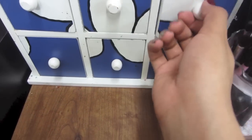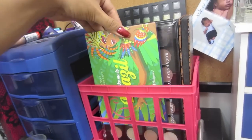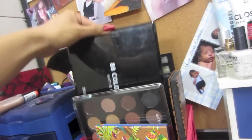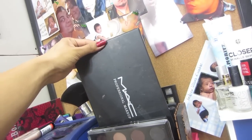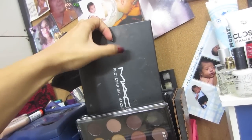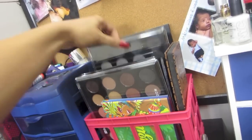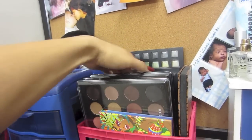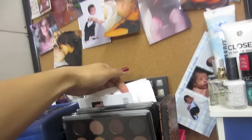Over here is where I have all my palettes. The Take Me to Brazil palette, the 28 Neutral palette from BH, the 88 color palette, the matte professional makeup one I got on eBay — it's a knockoff but the pigmentation is great. The BH 28 color smoky eye edition, and a 26 color palette with neutral eyeshadows and blushes.